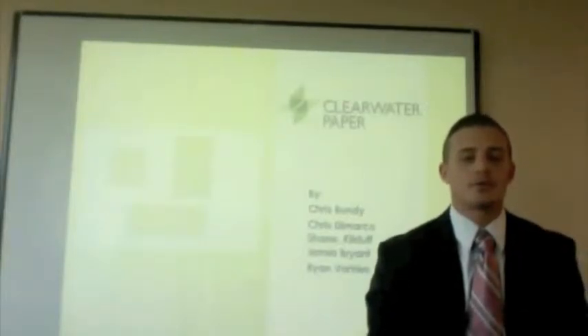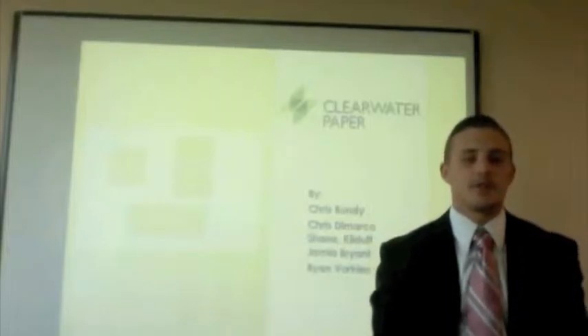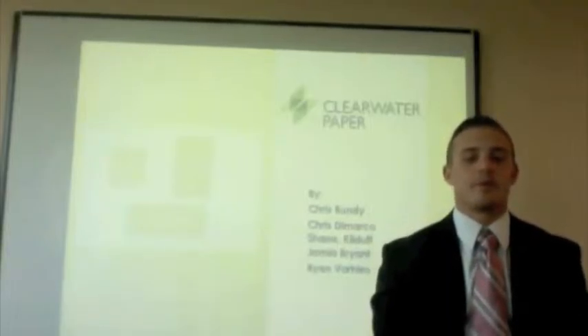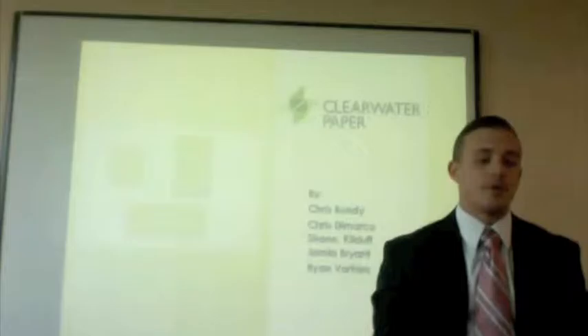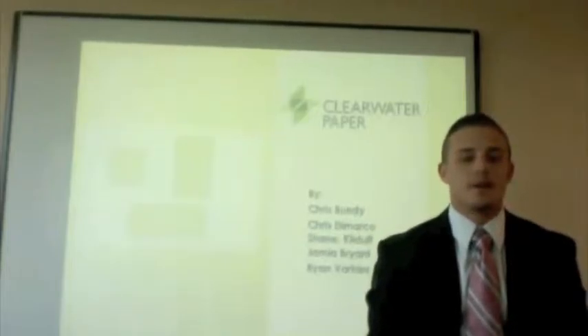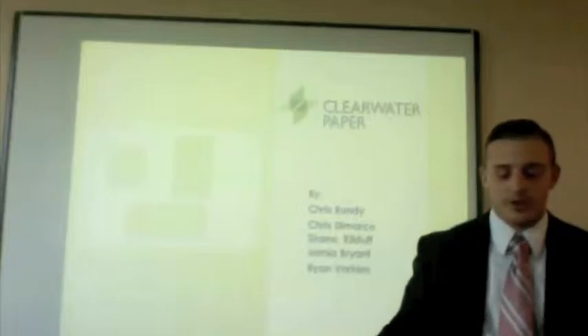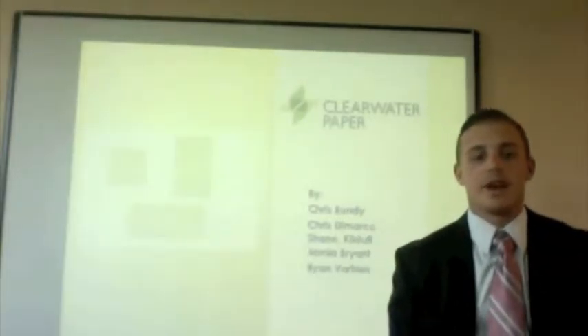Alright, how's it going everybody? My name is Chris DiMarco with Coastal Carolina Consulting. First off, I'd like to thank the Board of Directors of Clearwater Paper for taking their time today to come here and listen to what we have to say. We hope that some of our recommendations are of some value to you, and without further ado I'd like to welcome Chris Bundy, who is going to talk to you about the areas of operation of Clearwater Paper.